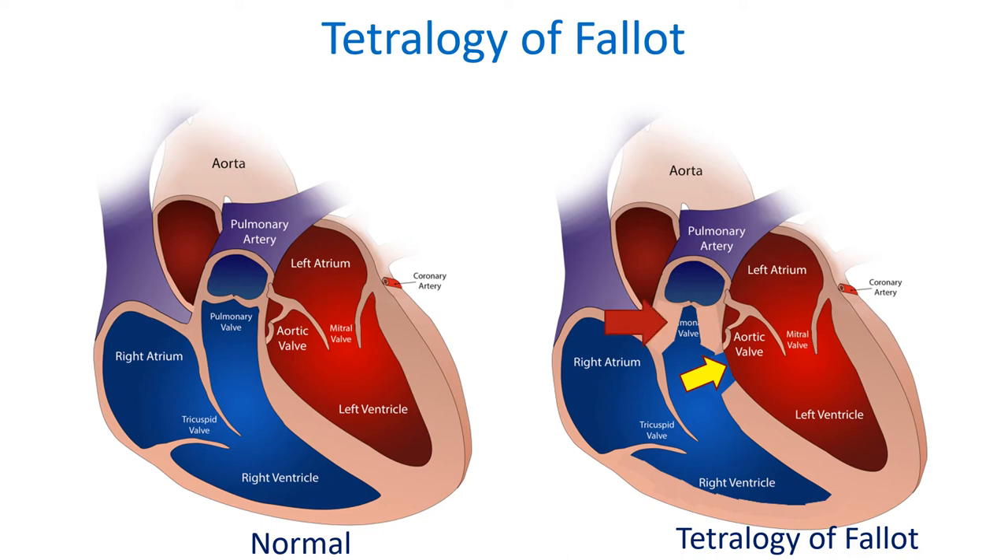The second defect is obstruction to flow of blood from the right ventricle to the lungs. The third defect is thickening of the wall of the right ventricle. The fourth defect is overriding of the aorta — the large blood vessel carrying oxygenated blood to the whole body — over the ventricular septal defect.